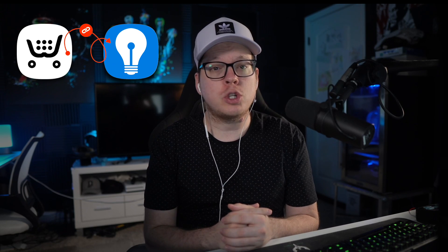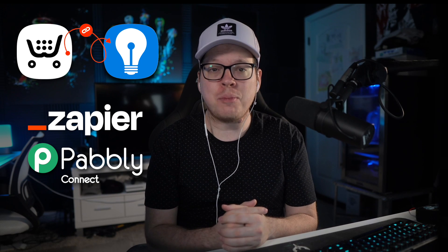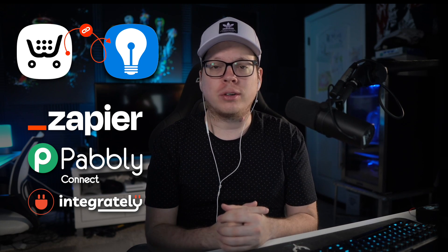Let's dive into the fun part: sending Ecwid customers into your own Brilliant Directories website using Zapier. Keep in mind, this also works with other integration platforms like Pably, Integrately, and more.